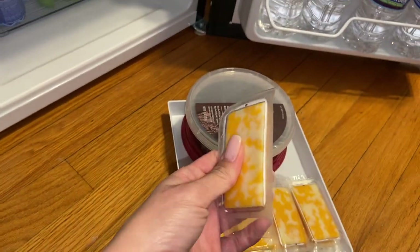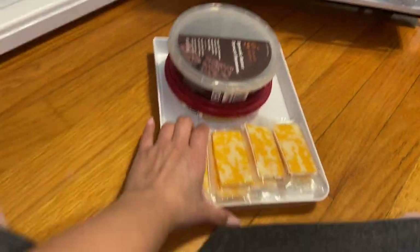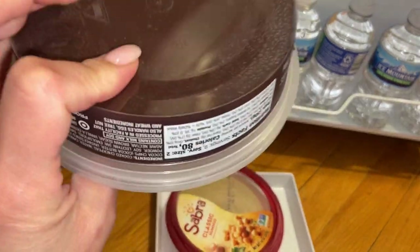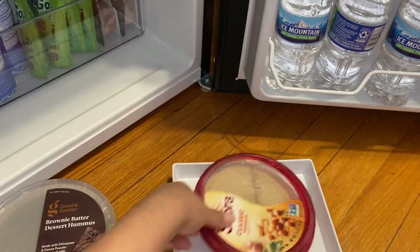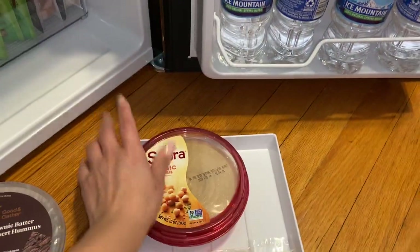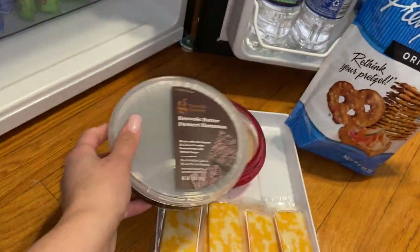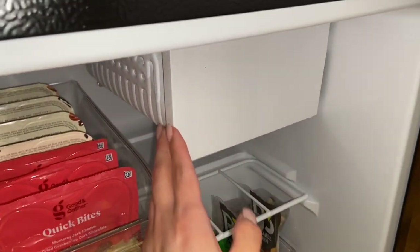And here I found these cheeses — it's like Colby Jack cheese, I don't know, 12 pieces. But then I also found this brownie batter dessert hummus, and then I got regular hummus too. So I'm really excited — I could munch on these or whatever.